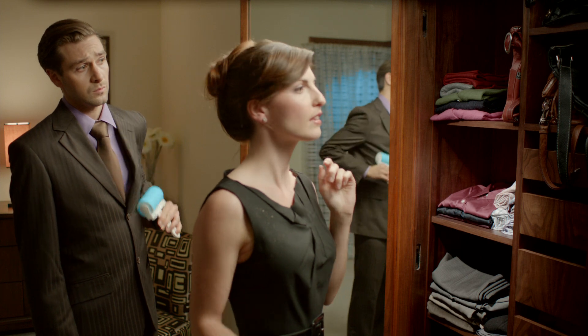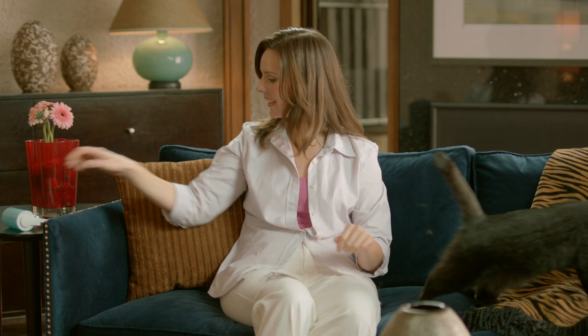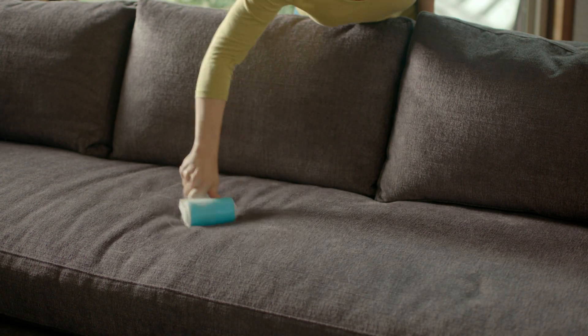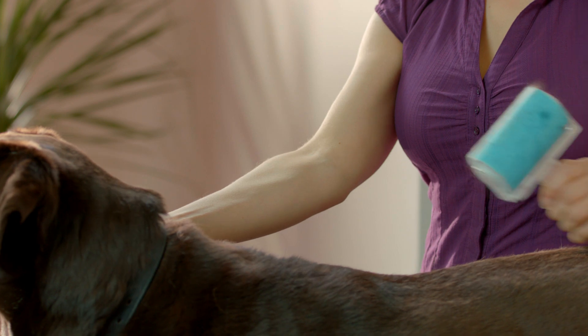Works on all fabrics from wool to velvet. Problem with your kitty hairs? Pick up cat hairs from clothes, or use Shticky on the leftover dog hairs on the sofa. Or even Shticky your pets before they shed.